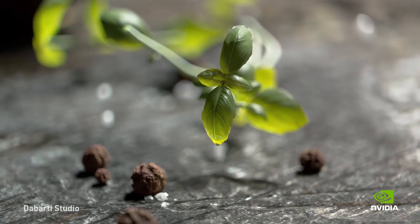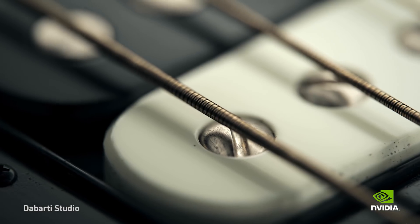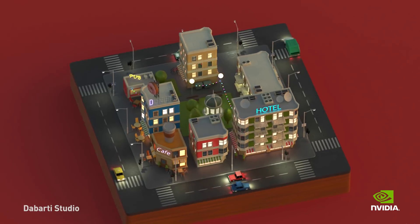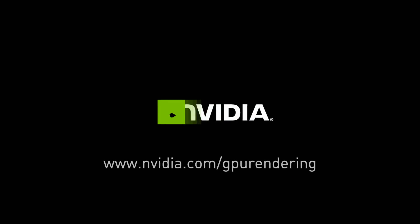I think GPU rendering in the next five years will be everywhere. Obviously people are rendering more and more complicated stuff, especially for VR, and GPUs really help with that.